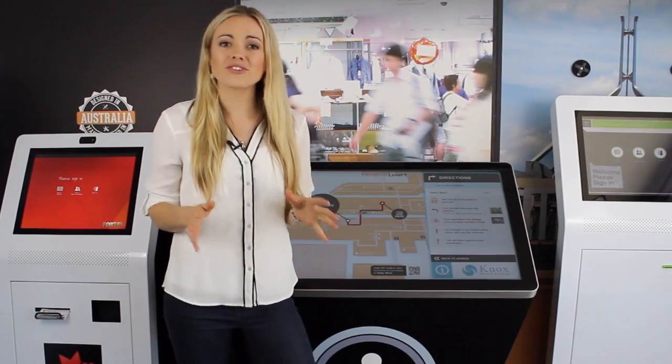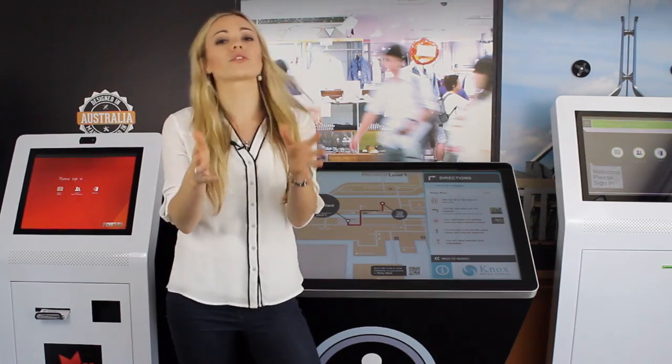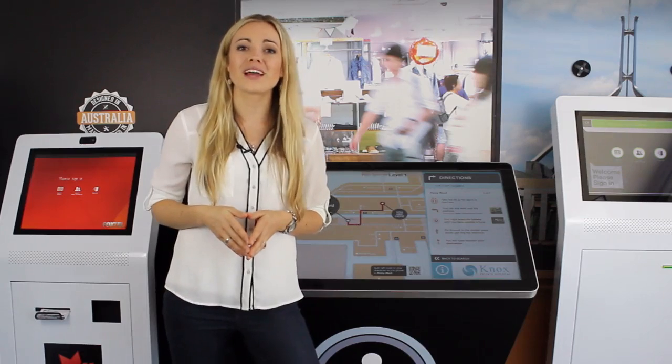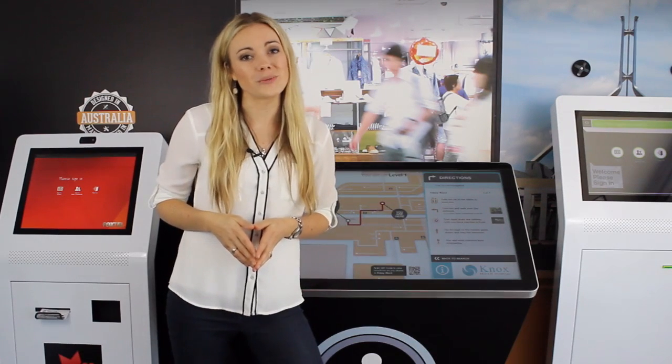If we can help with information on this wayfinding directory kiosk to see if it's the right kiosk for your project, please feel free to give one of our friendly team members a call on 1300 557 219.